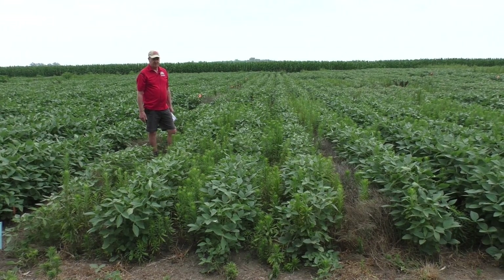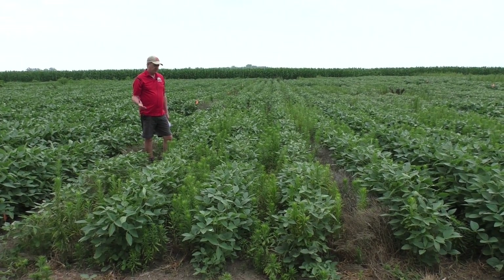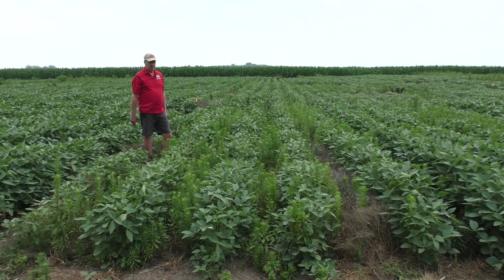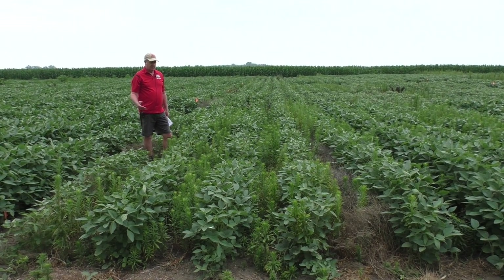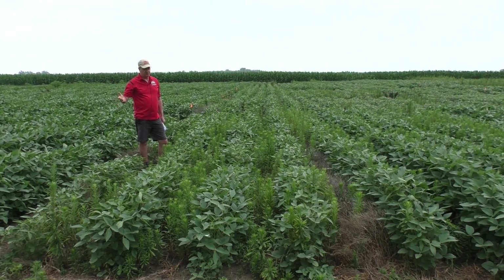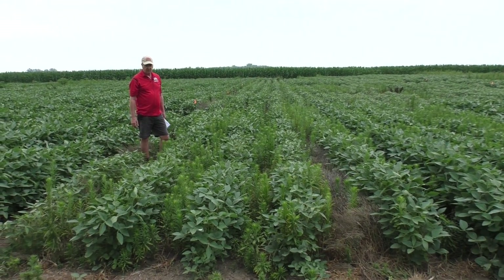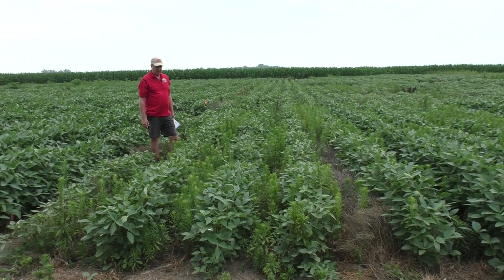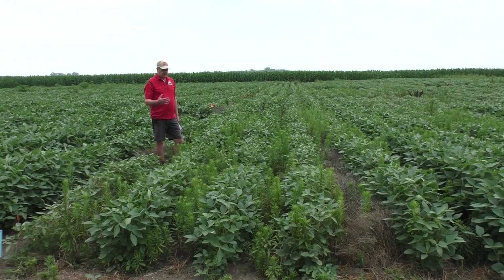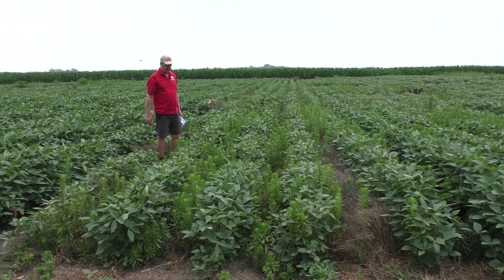There are a bunch of issues with both the Enlist and the Xtend beans in terms of figuring out the exact utility of 2,4-D and dicamba for certain weeds and what type of program you can come up with for some of our resistance situations — where you don't necessarily have to use them post-emergence if you have issues being close to yards and orchards. These are not optimized for every other weed species, and I'll point out where we didn't have enough residual.